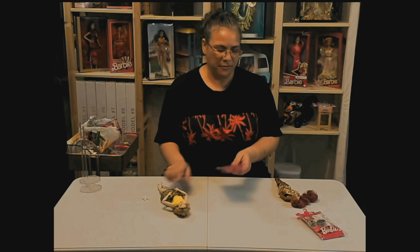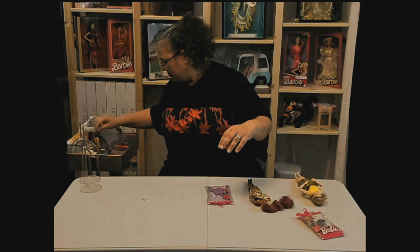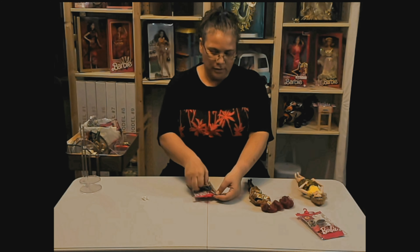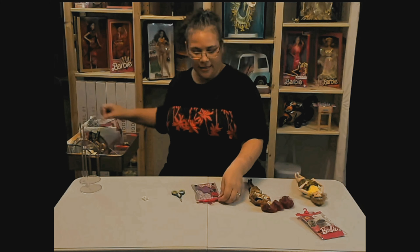So we're going to start with Faye's outfit, which is the musician. Once again those little — anybody know what these plastic thingies are called? Can you leave a comment below? Educate me a little bit — what are those called?